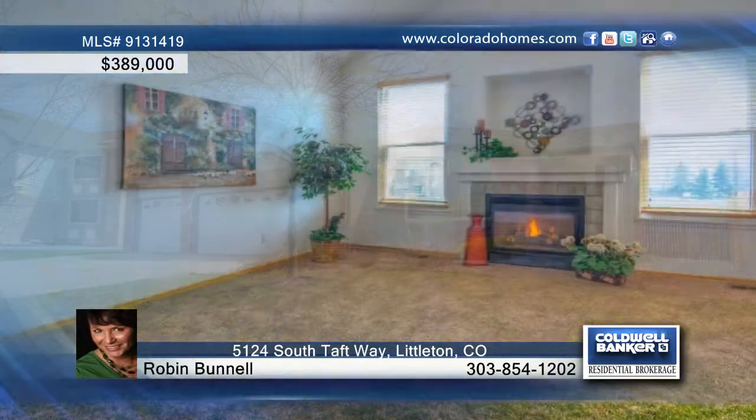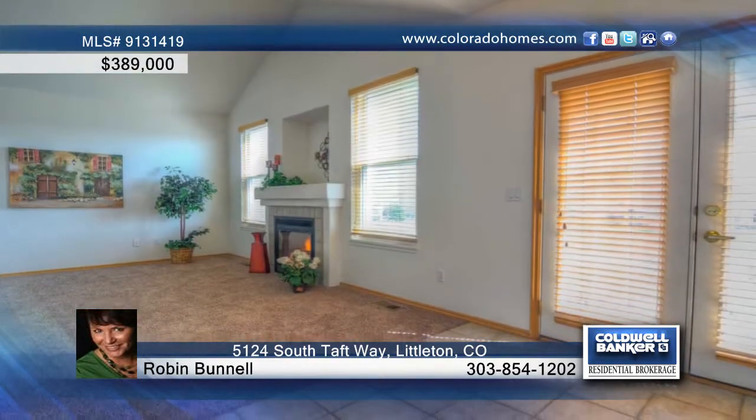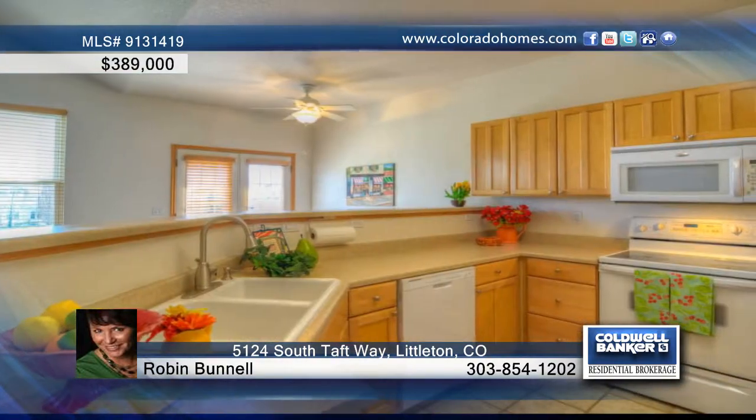Don't miss this great ranch-style home in an amazing location backing to a greenbelt. You'll love the three-car garage, the open, bright floor plan that includes a large kitchen with eat-in space.